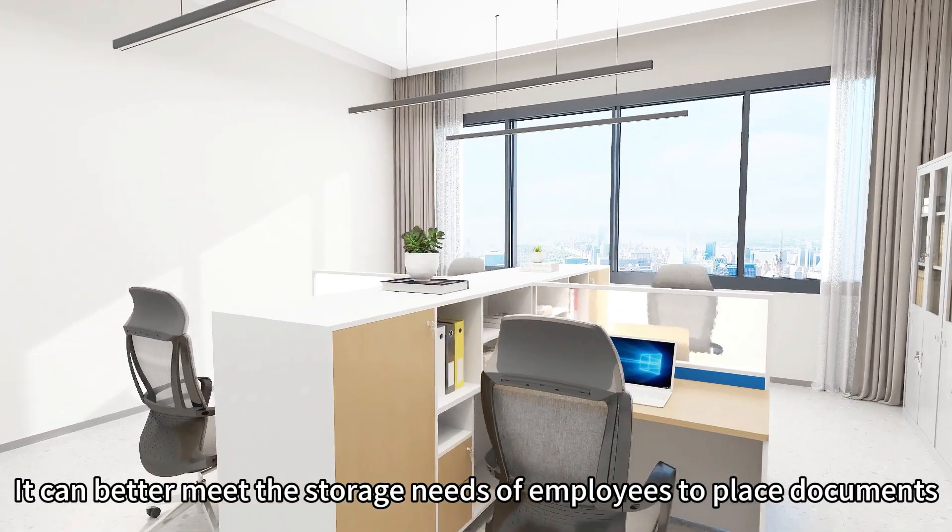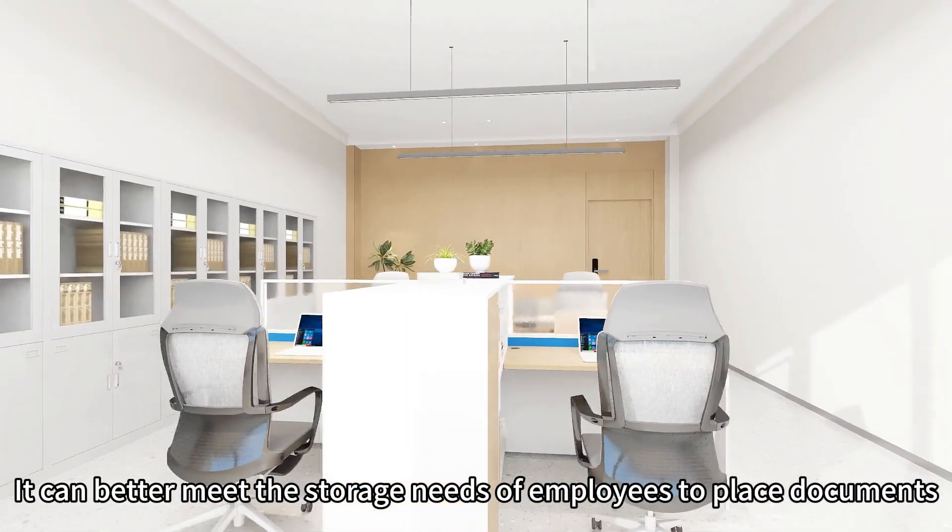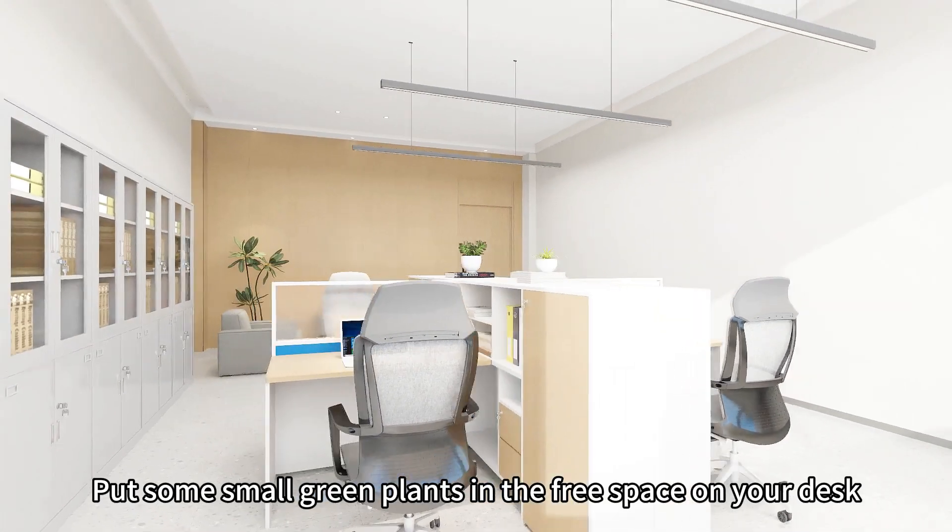It can better meet the storage needs of employees to place documents. Put some small green plants in the free space on your desk.